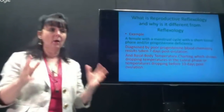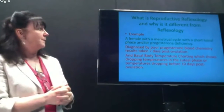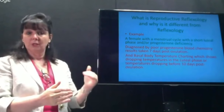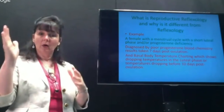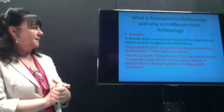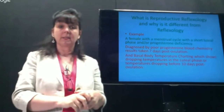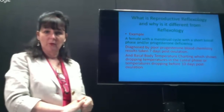I want to walk you through a case study that gives you some idea of how reproductive reflexology works. The example is a female with a menstrual cycle issue — a luteal phase deficiency and progesterone deficiency. This means her temperatures and progesterone levels are not high enough for long enough to allow implantation or to maintain a pregnancy. It is one of the most common things you're likely to come up against. It's diagnosed by a poor progesterone blood test result taken seven days post-ovulation.